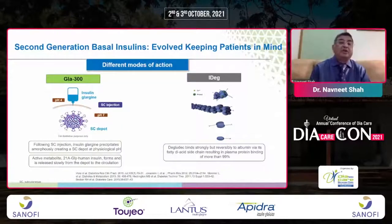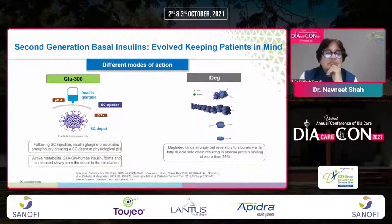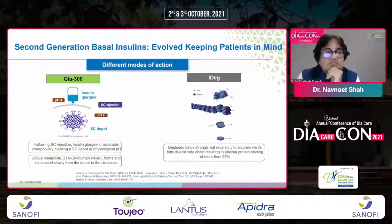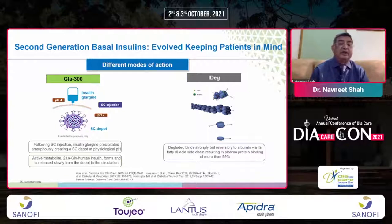When comparing second-generation basal insulins, Glargine 300 has a pH of 4, but upon subcutaneous injection forms a depot at normal pH 7, from which insulin gradually dissociates and circulates for approximately 24 hours. Degludec binds strongly but reversibly with albumin via its fatty acid side chain, resulting in plasma protein binding of more than 99%, with gradual release of monomers from hexamers controlling diabetes.